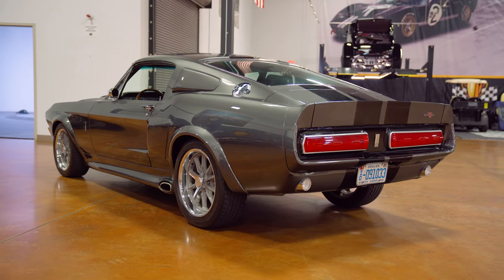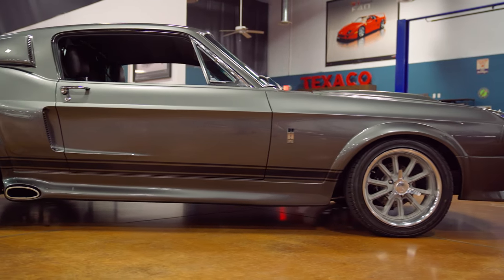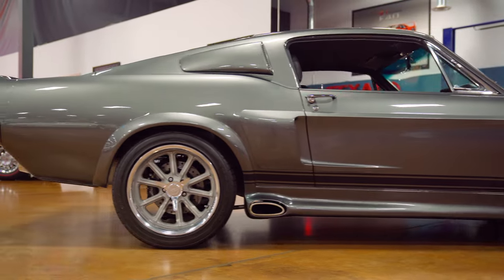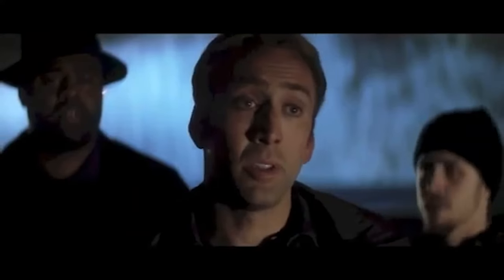The Eleanor Mustang — easily one of the most recognizable Mustangs of all time. So influential, in fact, that it made Hot Rod's list of most influential classic cars of all time. Created for the movie Gone in 60 Seconds, the original Eleanor sketch was created by Hot Rod artist Steve Stanford. It's pretty well known in the Hot Rod community.